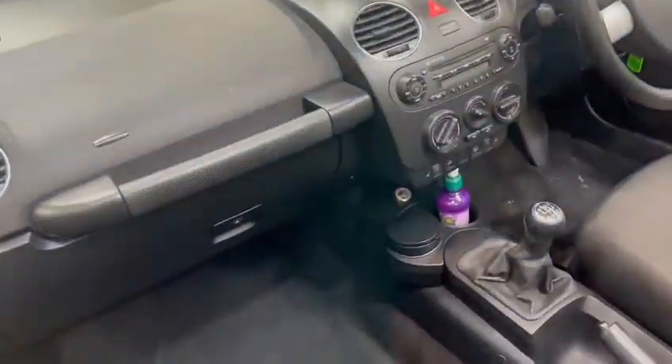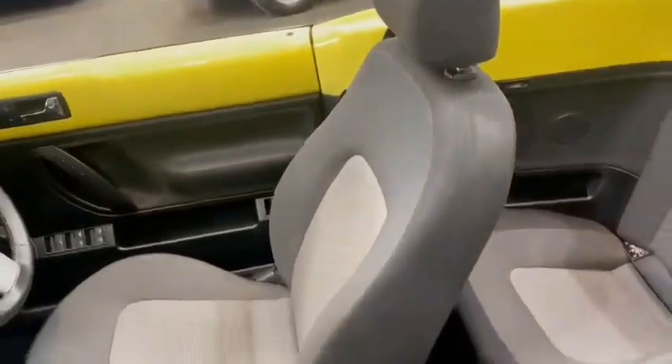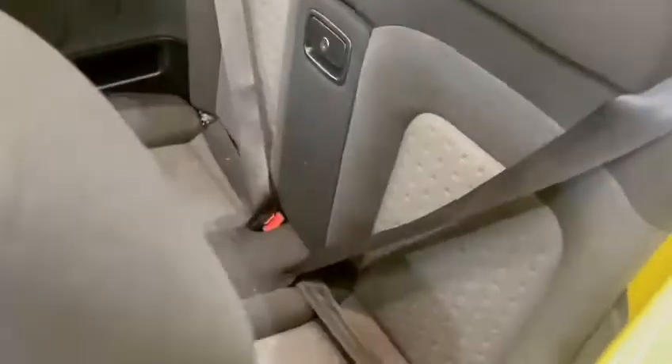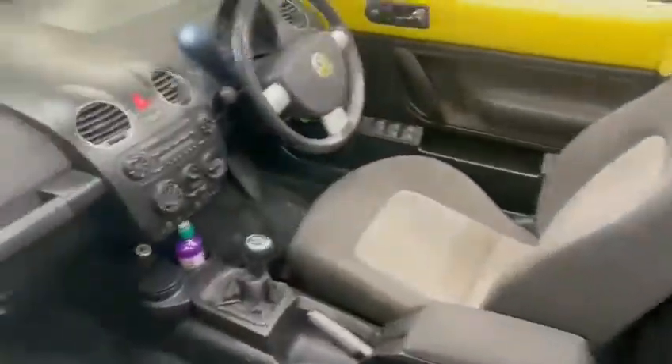Nice dashboard, centre console, extras — lovely seats with not much in the way of wear at all, but being low mileage there won't be. No warning lights or anything on the dash. I'll just start it up for you so you can hear it.